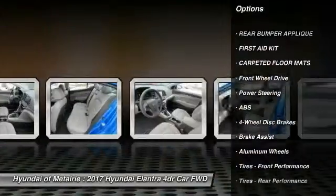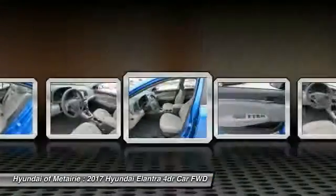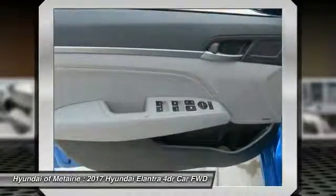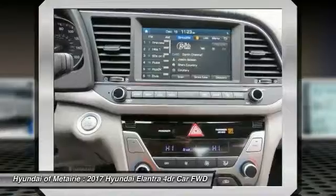Traction control. Power lift gate. Anti-lock braking system. Steering wheel audio controls. Keyless entry. Backup camera. Leather wrapped steering wheel. Bluetooth. Adjustable steering wheel.